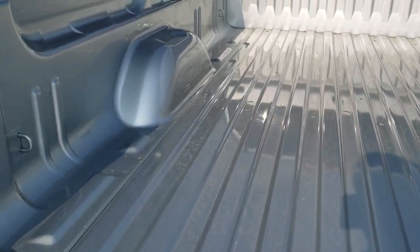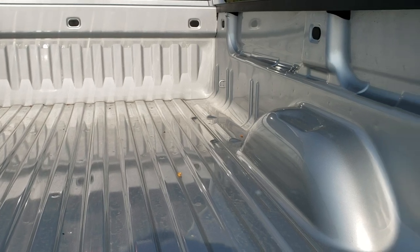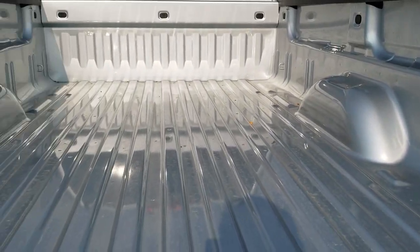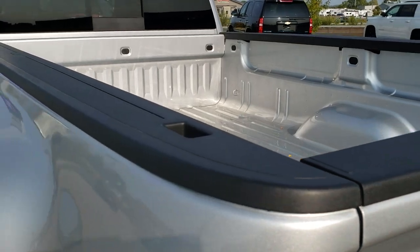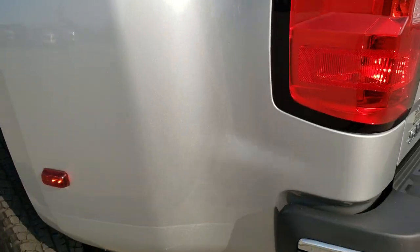Look at this bed — not a dent in the whole thing. Looks like it's hardly ever been used. You will not find very many 2016 Silverado 3500s as clean as this one, guaranteed. Bed rail covers are in perfect condition, and down the driver side, just as clean as that passenger side.